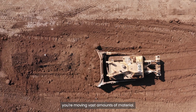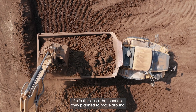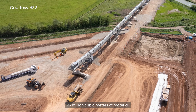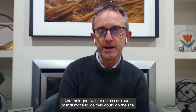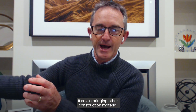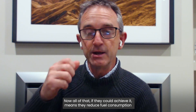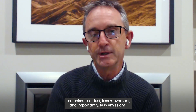In these kinds of projects, you're moving vast amounts of material — they call it mass material movement. In this case, they planned to move around 25 million cubic meters of material, and their goal was to reuse as much of that material as they could on site. That saves transporting material off site, saves bringing other construction fill back, and reduces water consumption. If they could achieve it, that means reduced fuel consumption, less noise, less dust, less movement, and importantly, less emissions.